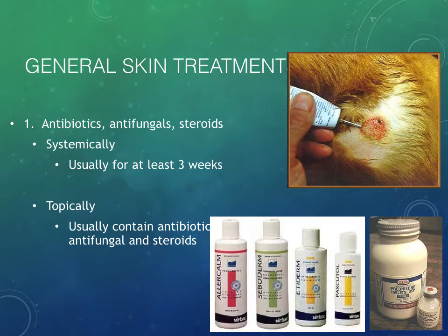In general, some skin treatments we're going to use: antibiotics, antifungals, and steroids are typically going to be on board for at least three weeks, to give that basal cell layer a chance to get all the way up to the cornified skin layer and get rid of the traumatized or damaged tissue. The topical ointments and creams we use will often contain an antibiotic, antifungal, and steroid — covering all our bases. We really lean a lot on utilizing shampoos as one of our mainstays of therapy.